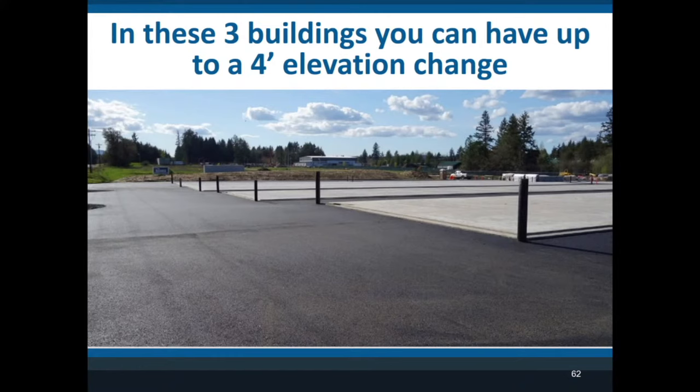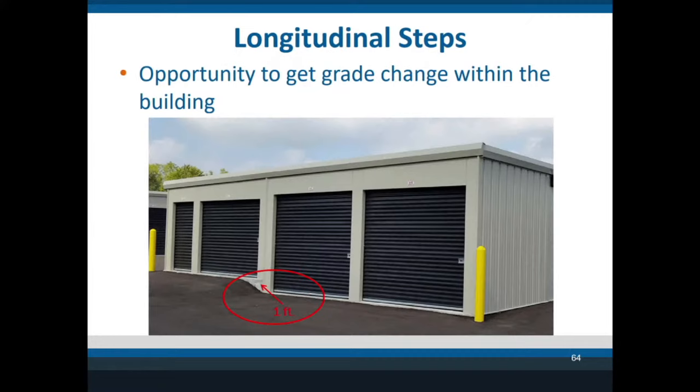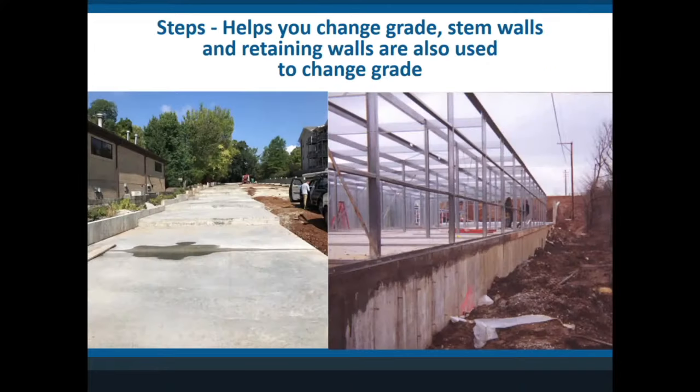Here's an example of foundations on a one-percent grade where the foundation on the right is about one foot taller than the foundation on the left. You can also take grade changes out in the driveways — discuss this with your engineer to make sure you build it correctly. I'm a huge fan of spending money upfront to mitigate future problems when you try to rent and run your facility. Another type of step I haven't mentioned is the longitudinal step — when you're going up a hill with the building. You can encompass that step in the building and no one even knows it's there. You also need to consider stem walls to hold dirt back on the property line or retaining walls to elevate the building.